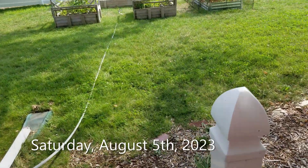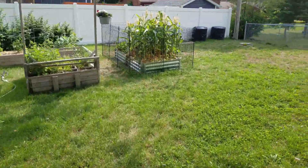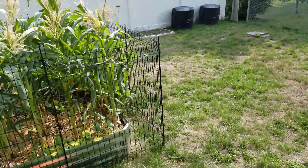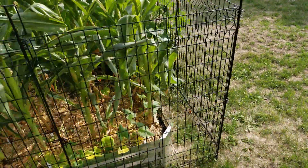Hello everyone, it's Saturday August 5th. I'm going to do a little check on the garden here. First and foremost, we are going to ignore the weed bed — so forget about that — let's talk about corn.